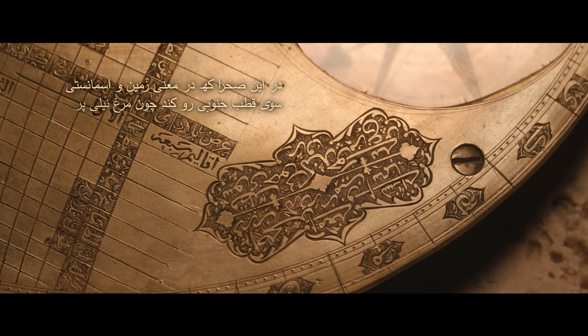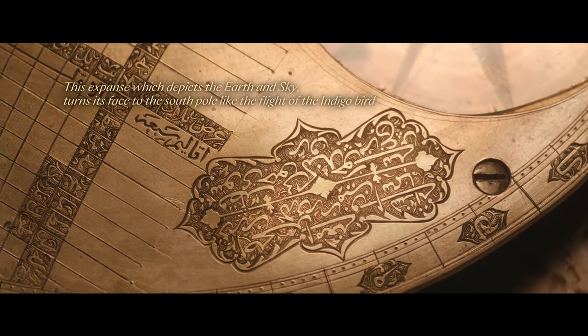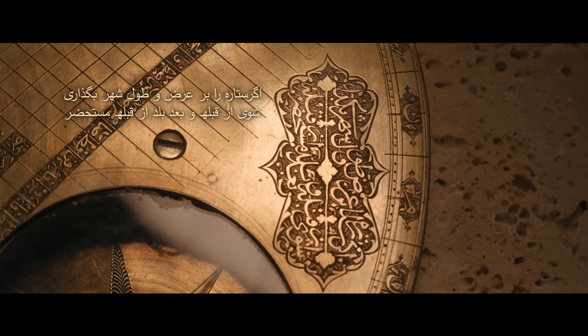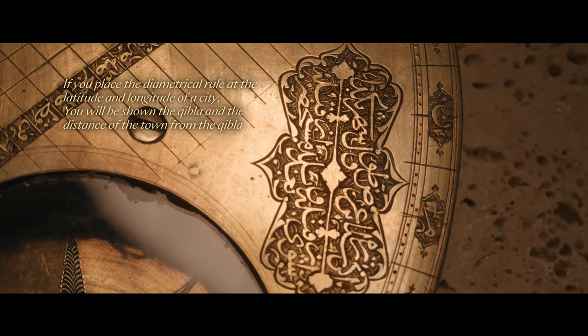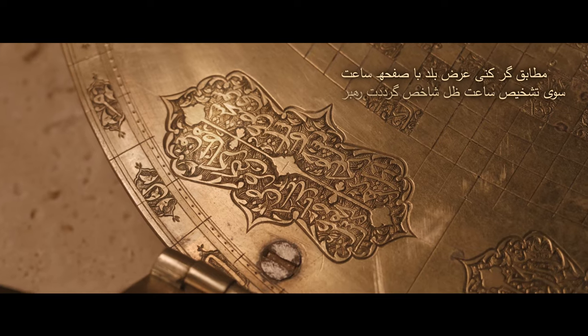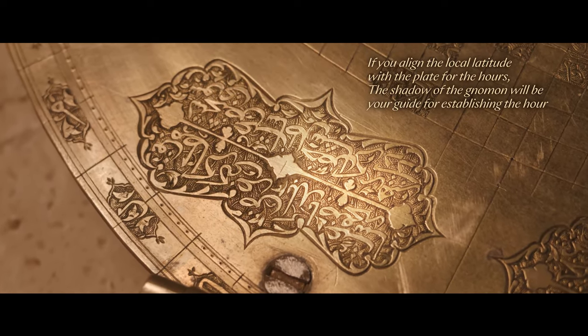A further inscription reads: "This expanse which depicts the earth and sky turns its face to the south pole like the flight of the indigo bird. If you place the diametrical rule at the point corresponding to the latitude and longitude of a city you will be shown the Qibla and the distance of the town from the Qibla. If you align the local latitude with the plate for the hours, the shadow of the gnomon will be your guide for establishing the hour."